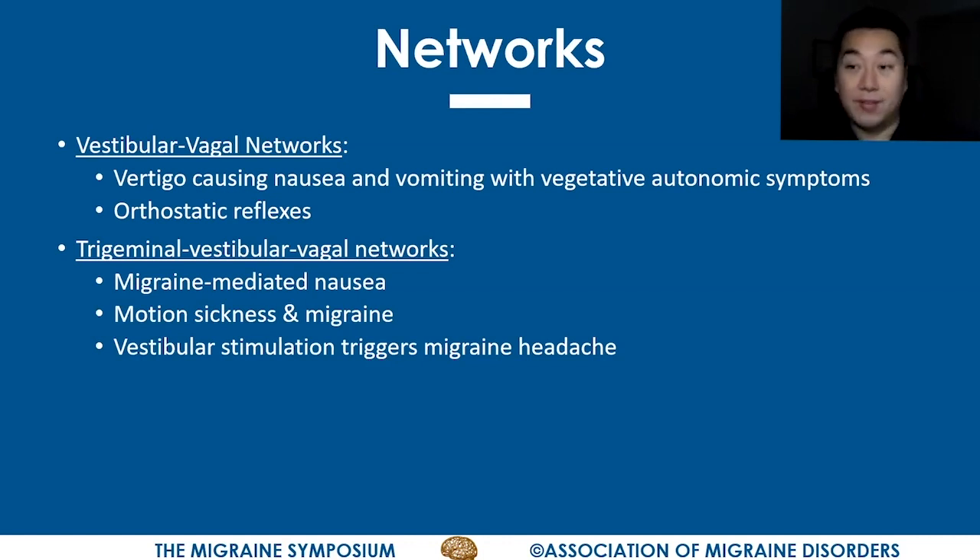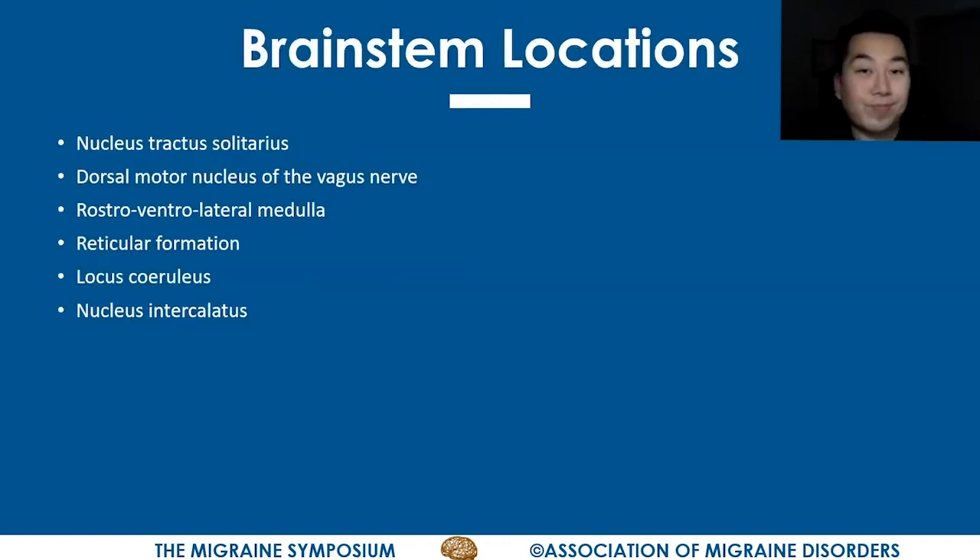The trigeminal, vestibular, and vagus systems are also intimately connected, and I think it is the connections between these three systems that are responsible for the benefits we see with non-invasive vagus nerve stimulation in vestibular migraine. Evidence of these connections can be seen in the nausea during migraine, the motion sickness many migraine sufferers experience, and how vestibular stimulation can often trigger a vestibular migraine headache. There are numerous brainstem locations where the trigeminal, vagus, and vestibular systems meet: the nucleus tractus solitarius is the biggest, the dorsal motor nucleus of the vagus nerve is another, and others include the rostroventral lateral medulla, the reticular formation, the locus coeruleus, and the nucleus intercalatus in the lower medulla.